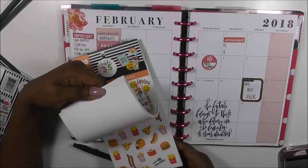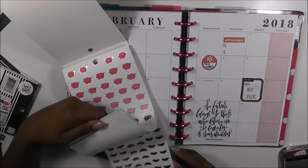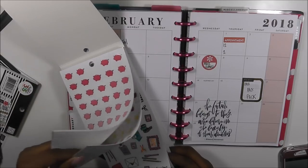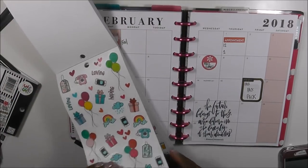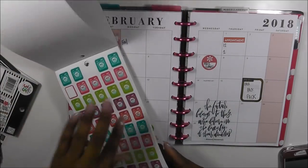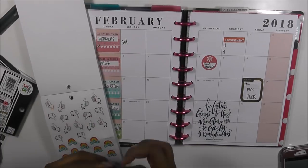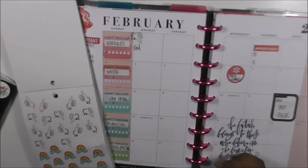I did something a little bit different and decided to add a tracker for each week. The first week was working out — I really wanted to work out three days, but it did not happen. I worked out one day, and honestly I didn't do a very good job of that. The Lord has blessed me to wake up again, so I have time to make it up. You're not going to be perfect — you're definitely going to mess up sometimes. So this first week's tracker was a fail, and I'm going to put a little thumbs down there to show that.